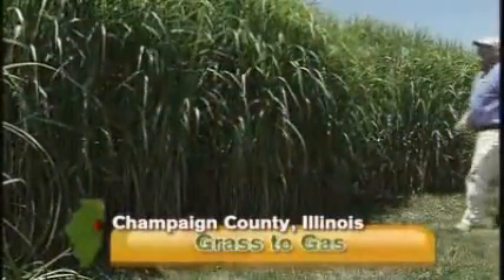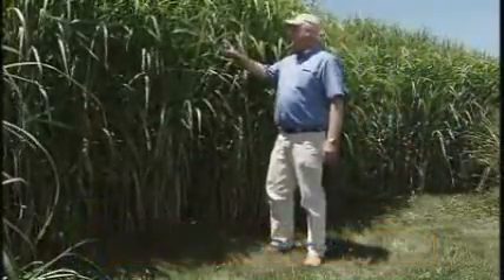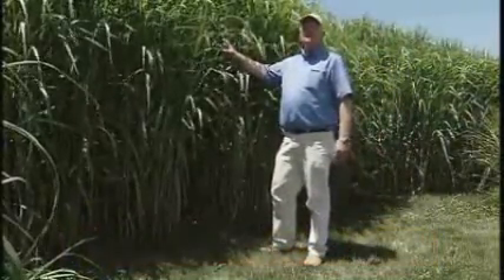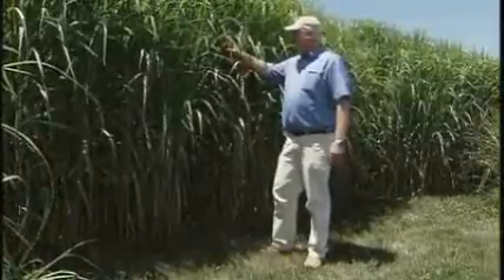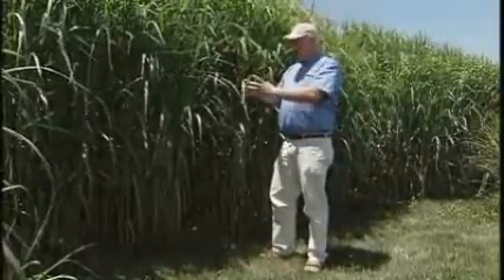To most farmers, that sounds like magic. To researchers at a top Heartland University, it's Miscanthus. This is Miscanthus giganteus, planted from small plants in 2002. University of Illinois researcher Tom Boyd is standing next to a test plot of Miscanthus, an ornamental grass that scientists say may be a new plant source for creating ethanol.